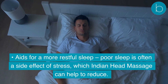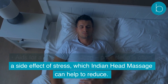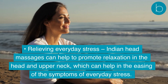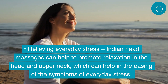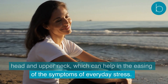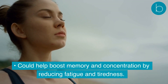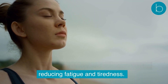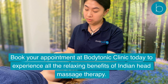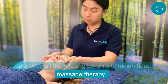Indian Head Massage aids a more restful sleep, as poor sleep is often a side effect of stress, which it can help to reduce. It also helps in relieving everyday stress by promoting relaxation in the head and upper neck, easing the symptoms of daily stress. It could also help boost memory and concentration by reducing fatigue and tiredness. Book your appointment at Body Tonic Clinic today to experience all the relaxing benefits of Indian Head Massage Therapy.